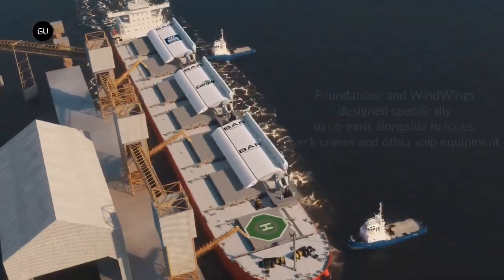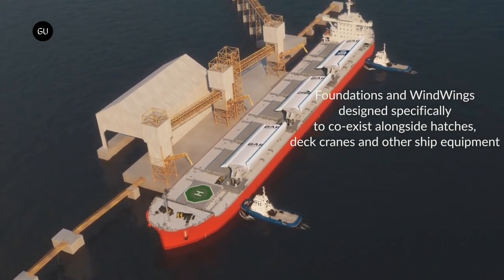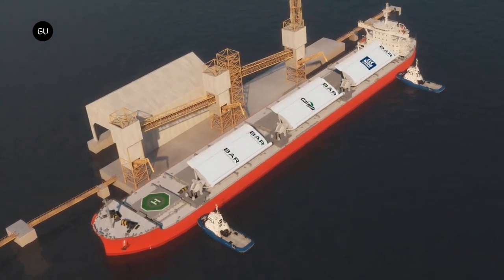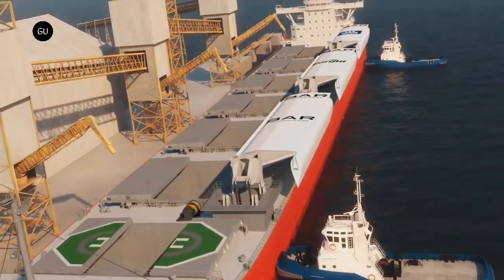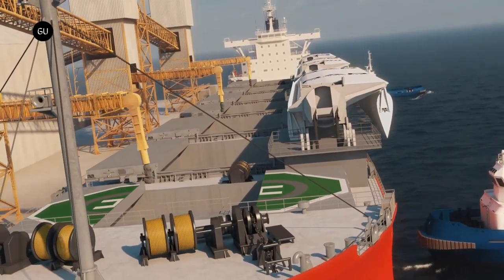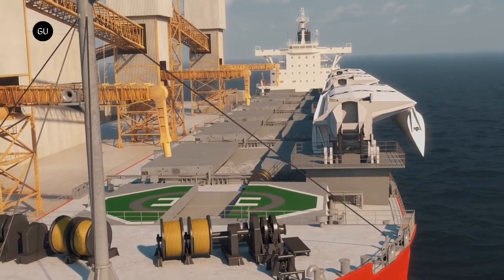Members of the International Maritime Organization called for curbing emissions by at least 70 percent by 2040 and for reaching net zero emissions by or around 2050. Countries also agreed to have five to ten percent of shipping's energy use come from zero or near-zero emissions fuels and technologies by 2030. While critics say the new rules don't go far enough, virtually everyone agrees that decarbonizing shipping is a monumental challenge.